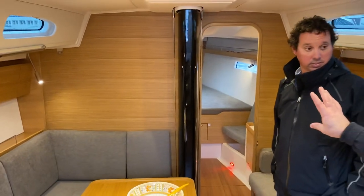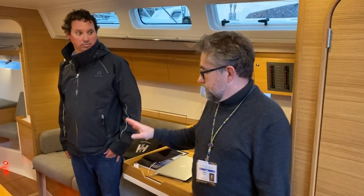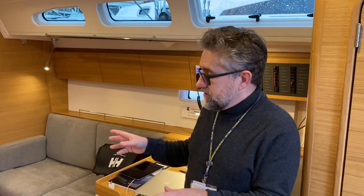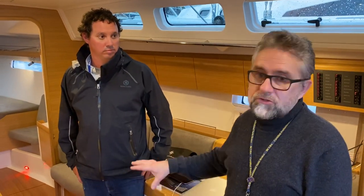Is it a carbon rig? It's a carbon rig on this boat but you can buy it with the aluminum rig as well. The XP is the performance side of X-Yachts — they have a performance line, then a cruiser-racer, and then a cruising yacht as well. Part of what defines the performance boat is that this boat has a fully carbon-infused grid throughout.